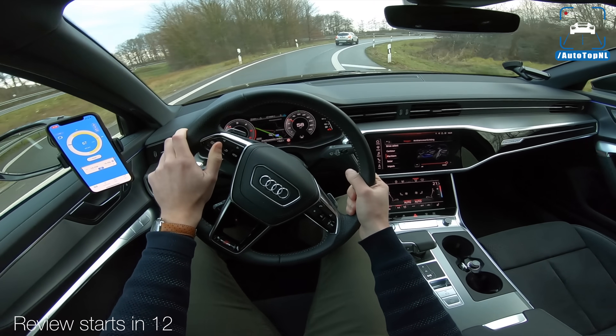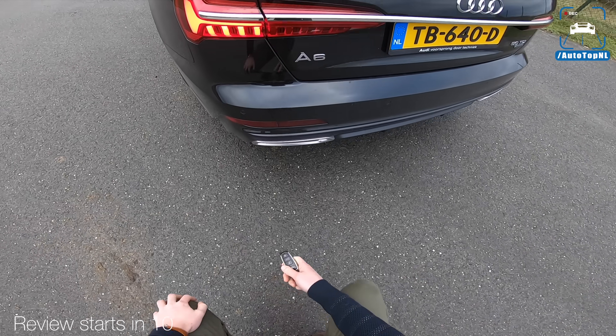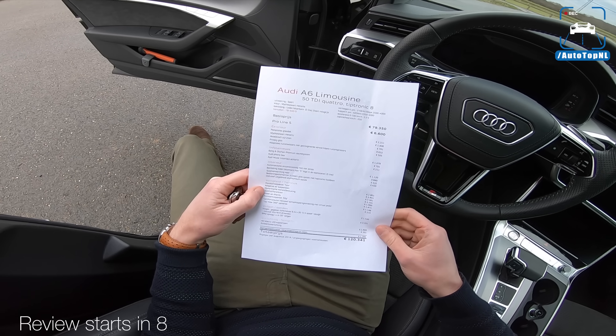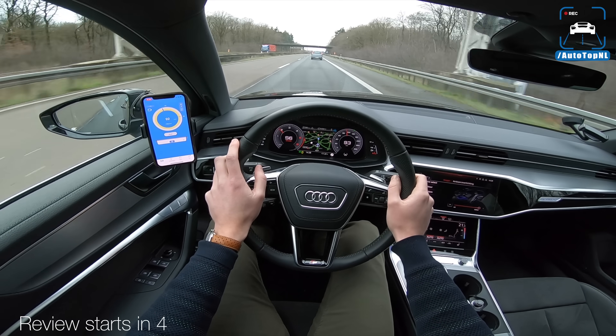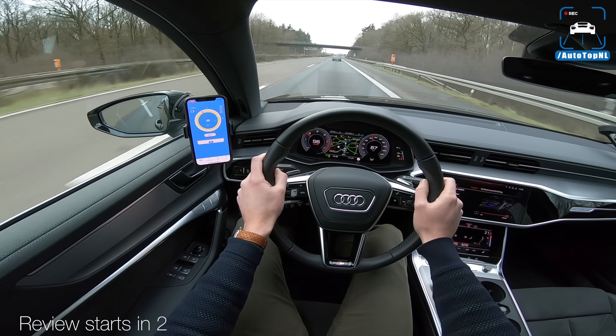It has sort of an angry robot look with matrix LED lighting. We've got the best suspension option and it is super comfortable. Let's do a 100 to 200 measurement.